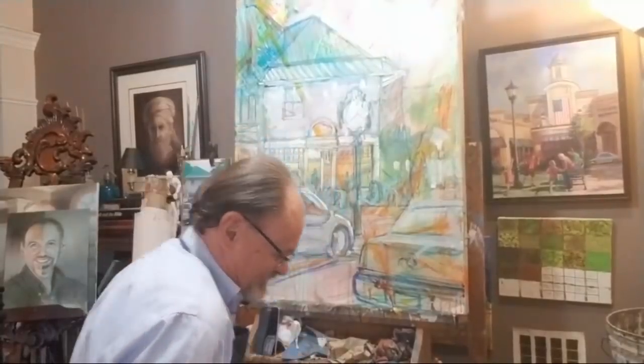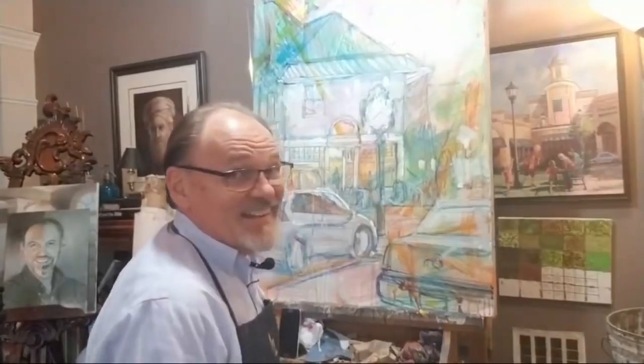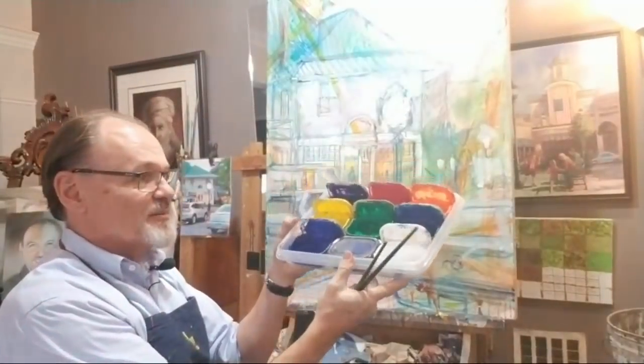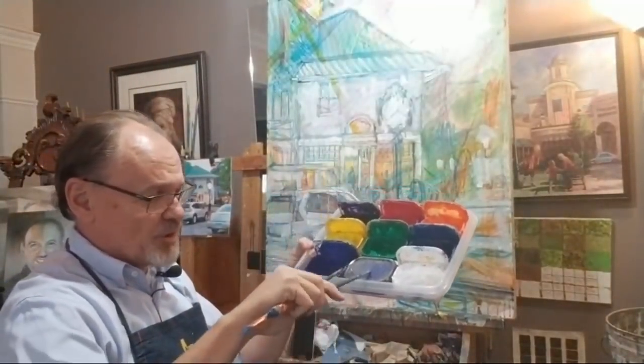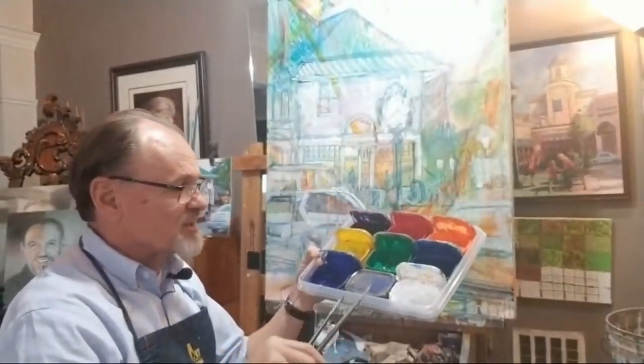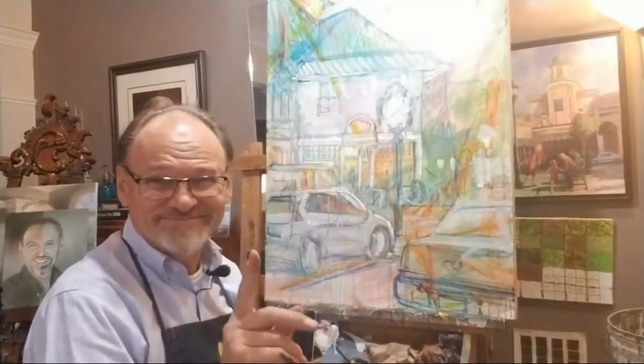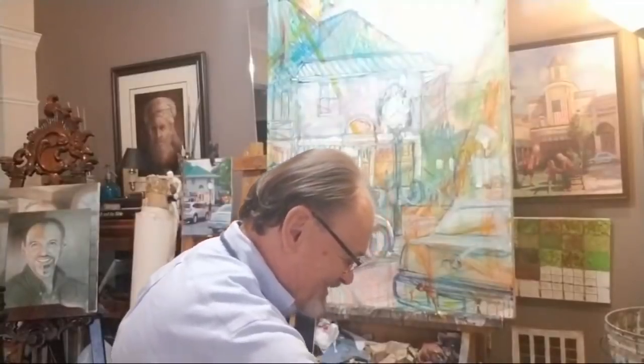I'm grabbing some phthalo blue. For those of you who might be new, I'm in acrylics still, and these are my eight pre-mixed acrylics. I haven't even opened the brown one. That's by far the least used color because it's a color killer. Normally you're not wanting to kill color when you're painting a colorful painting.